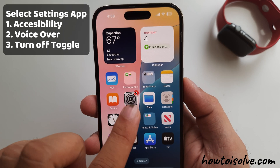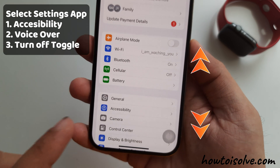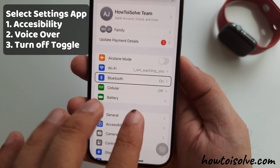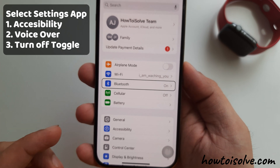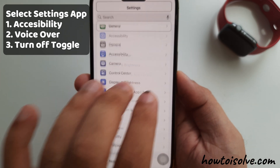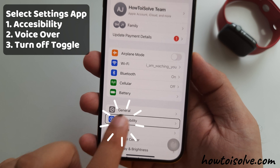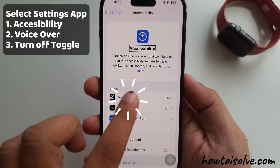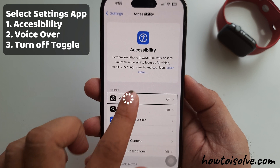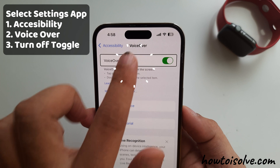Double tap on it to launch the Settings app. To scroll in any app, swipe up, down, left, or right with three fingers — keep three fingers aligned like this. Tap on Accessibility to select, and double tap to open the Accessibility settings. Then single tap to select VoiceOver and double tap to open it. Then double tap the toggle next to VoiceOver to turn it off.